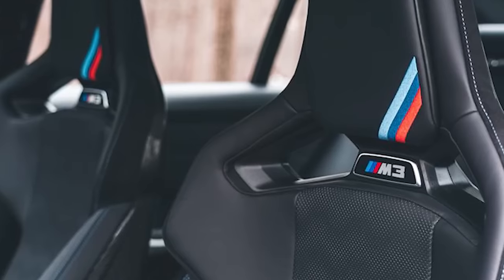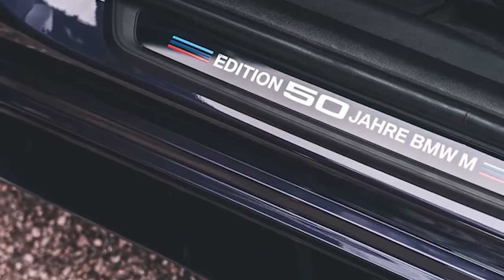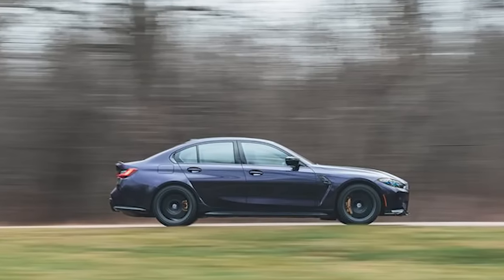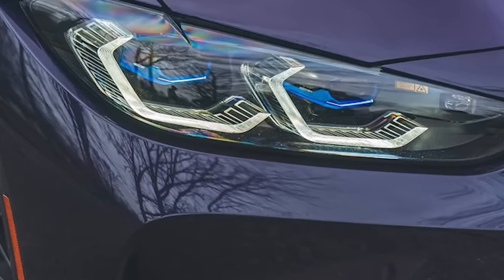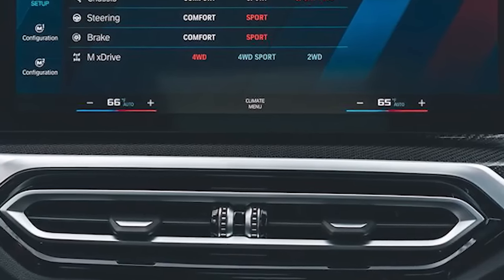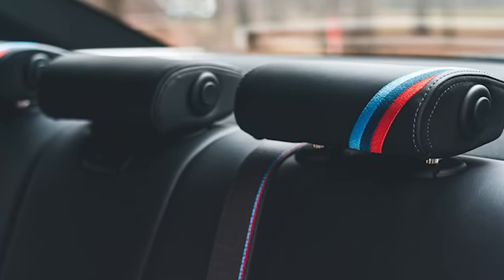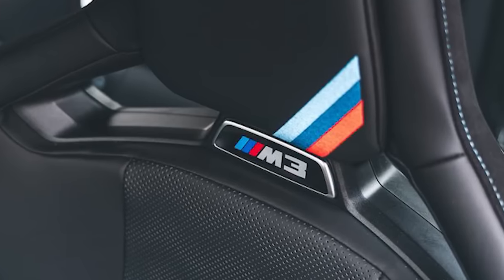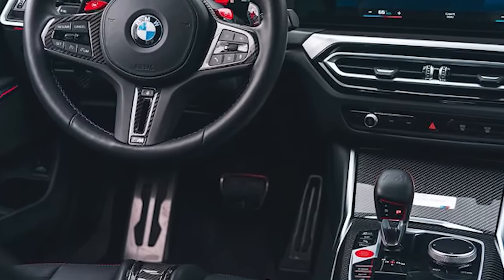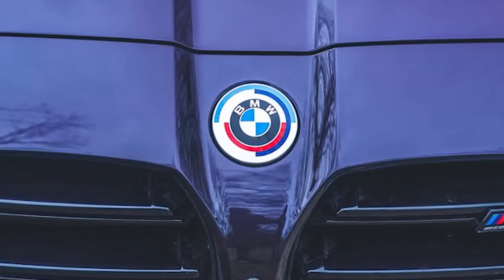Beneath the purple skin of the BMW M3 Competition Edition 50 Jahre — a commemorative edition celebrating a half-century of BMW's M division — is a stonking 503-horsepower twin-turbo 3.0-liter inline-six. With launch control engaged, this quickest-ever 3-series leaps to 30 mph in one second, hits 60 mph in 2.8 seconds, and runs the quarter-mile in 11.0 seconds at 124 mph. All-wheel drive comes standard on the Edition 50 and can be had on any M3 Competition for $4,000.